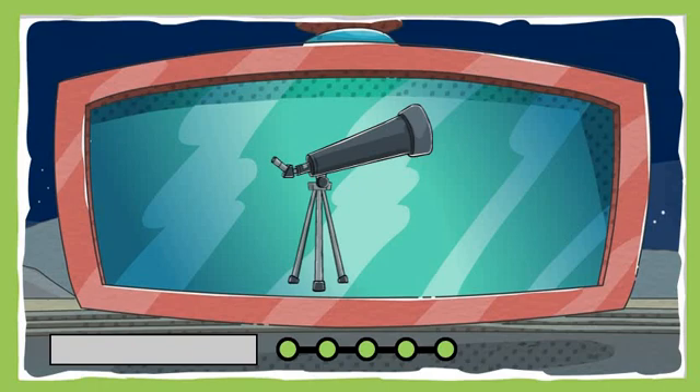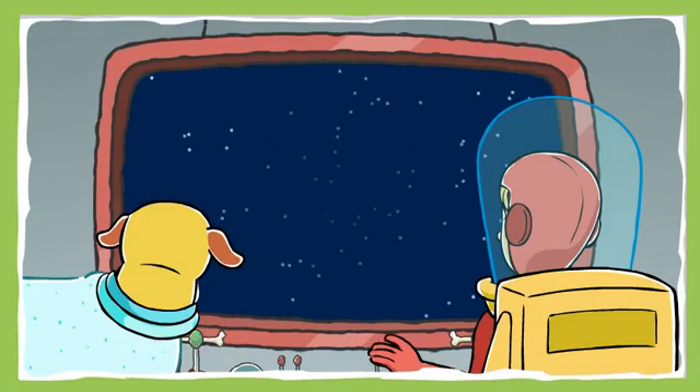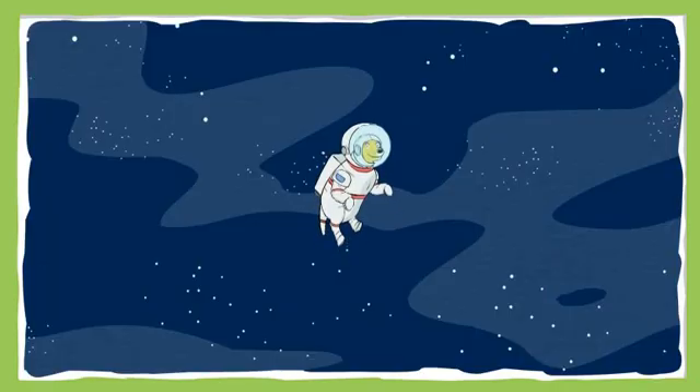Nice work! You earned a super special space prize — it's your very own telescope! Now you can explore space from your own home! Great job, Space Cadet! You helped us collect enough of T.D.'s socks to save the planet from his smelly feet. Until our next space adventure, this is astronaut Martha, signing off! Click on me to collect more socks!